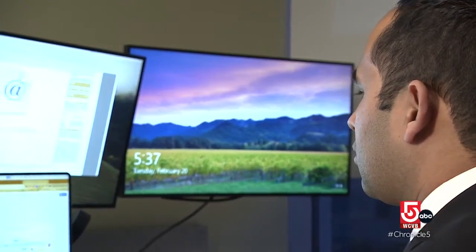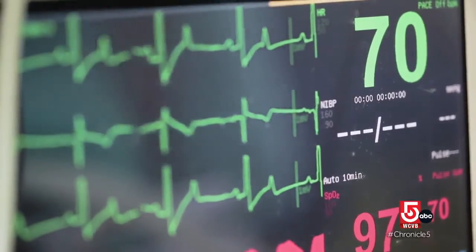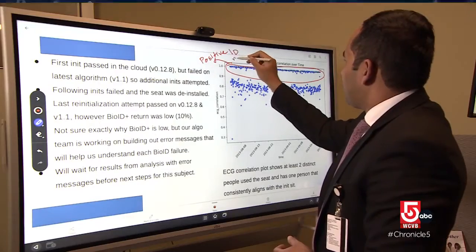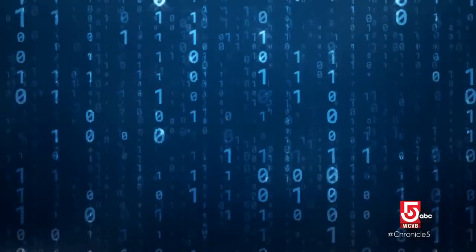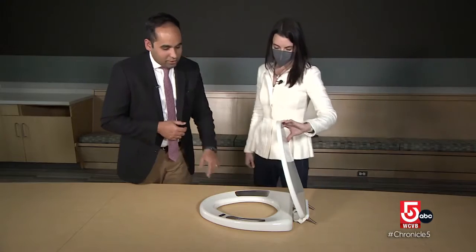Lead researcher Dr. Apurv Sani says the battery lasts a full year — no pesky charging issues. Temperature, heart rate, oxygen levels — a complete data dump — all recorded by these embedded sensors. And these sensors are called ballistic cardiogram.